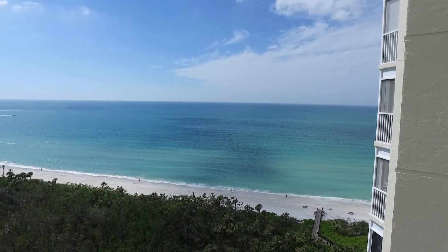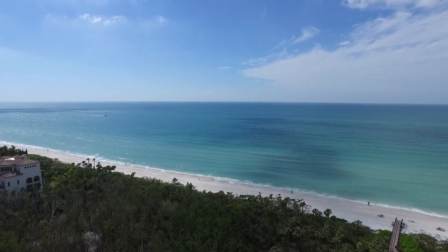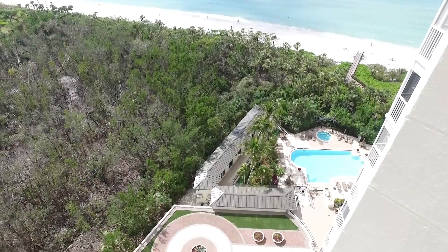Absolutely. Bay Colony is a five-diamond, five-star gated community with its own beach club for dining and beachfront activities, as well as a very active tennis club.